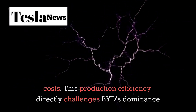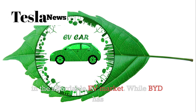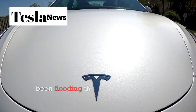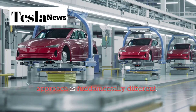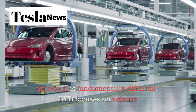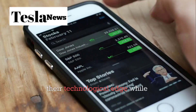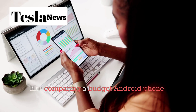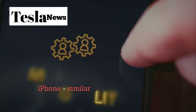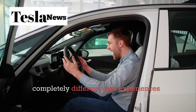This production efficiency directly challenges BYD's dominance in the affordable EV market. While BYD has been flooding the market with lower-cost vehicles, Tesla's approach is fundamentally different. BYD focuses on volume production with basic features, but Tesla is maintaining their technological edge while achieving competitive pricing. It's like comparing a budget Android phone to an iPhone — similar functionality on the surface, but completely different user experiences.